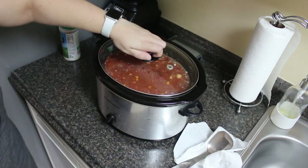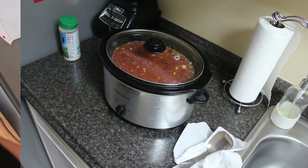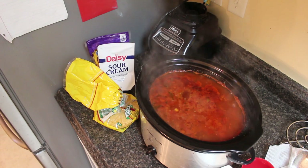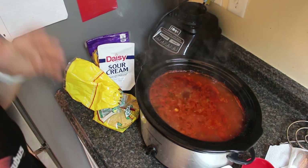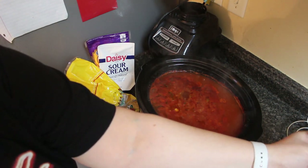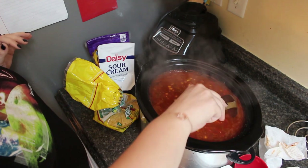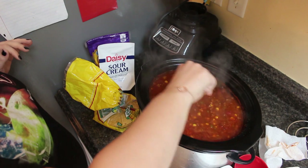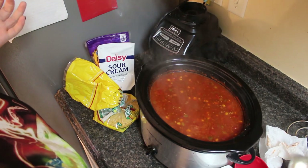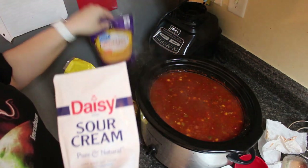Turn this baby on low and cook for six to eight hours, or on high for four to six. I'll be honest — I don't know exactly how long this has been cooking. It's 5:15 now; maybe I started it around 10, so maybe it's been seven or eight hours. But that's the beauty of soups and chilies — let them cook all day or for four hours, whatever. This is so delicious.